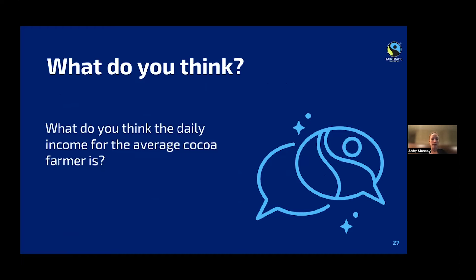What do you think the daily income for the average cocoa farmer is? I have a poll. Everyone thinks it's around eight dollars.